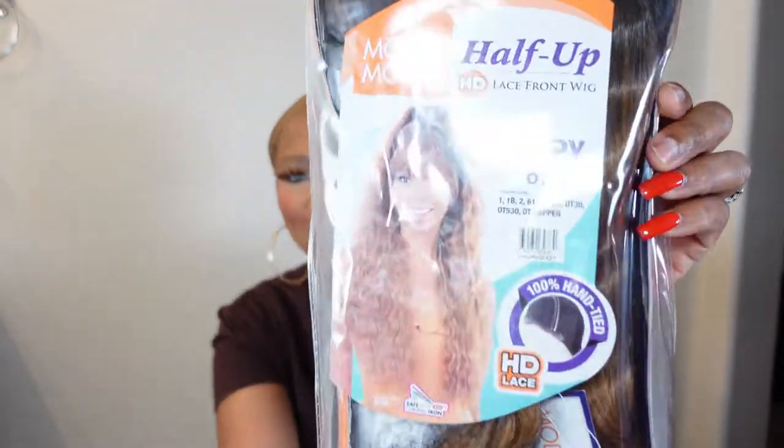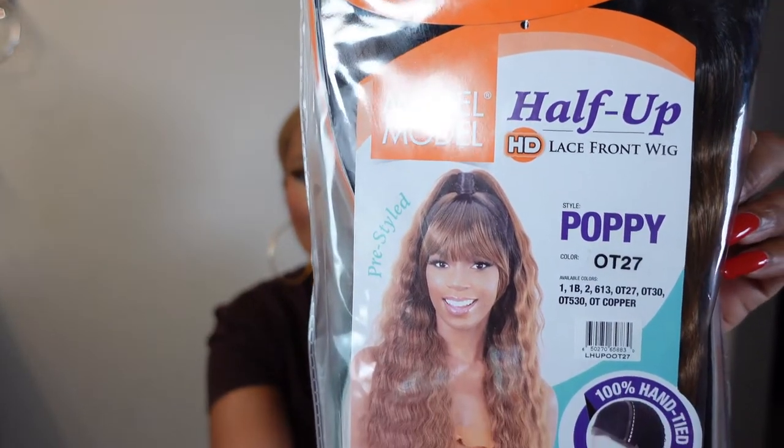Let's get into this wig — it is a half-up Model Model half-up lace front wig. The style is called Poppy and I have it in the color OT27. It says it's HD lace — I don't know how this is gonna be because it has bangs, but we're gonna see.